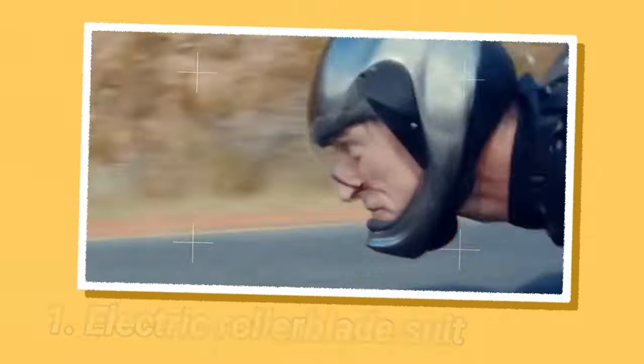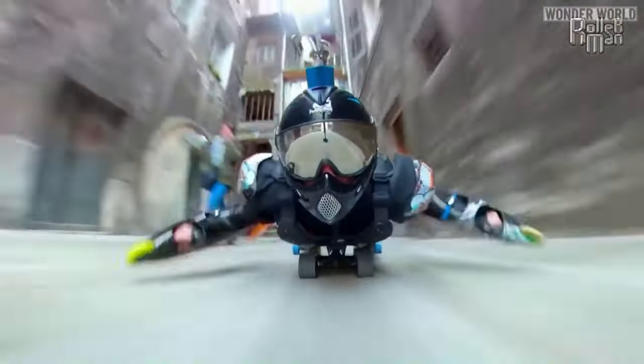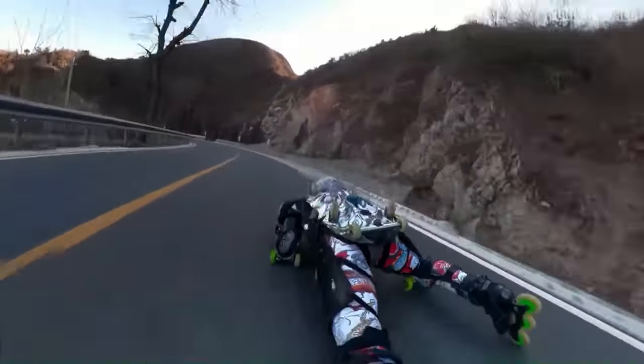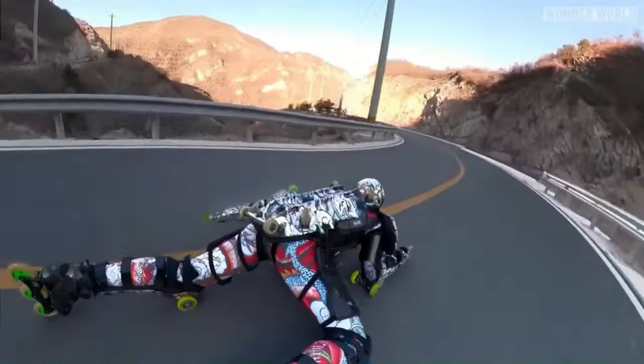The electric rollerblade suit is a unique and high-end piece of equipment priced at $7,000 that transforms your entire body into a giant rollerblade. This wearable device is fitted with wheels all over the arms, legs, and torso, allowing users to rollerblade at speeds of up to 20 miles per hour with minimal effort.